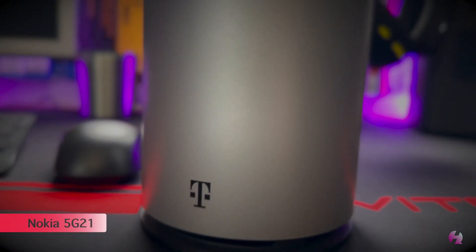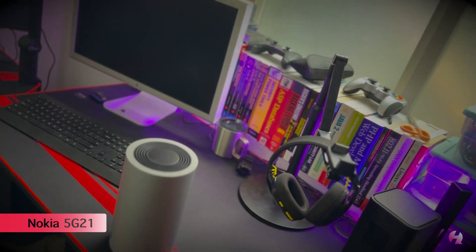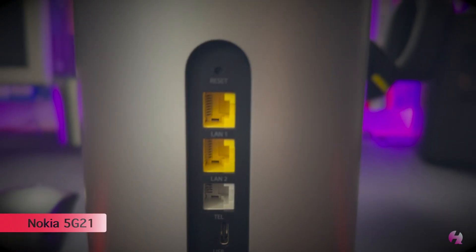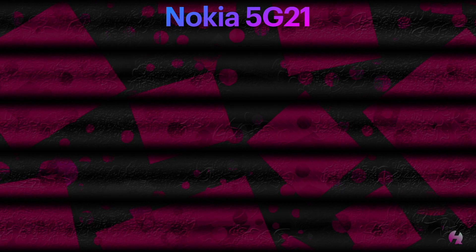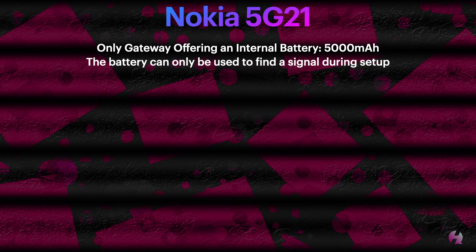The very first gateway that T-Mobile came out with was the Nokia 5G21, which you see here. It features an LCD screen on the very top of the gateway, and it's the only gateway that offers an internal battery. The battery size is 5,000 milliamps, and it can only be used to find a signal during setup. There was a big misconception that you would be able to run your T-Mobile home internet on the battery and take it with you on the go, and that's simply not the case — it's only for setup so that you can find the right signal.